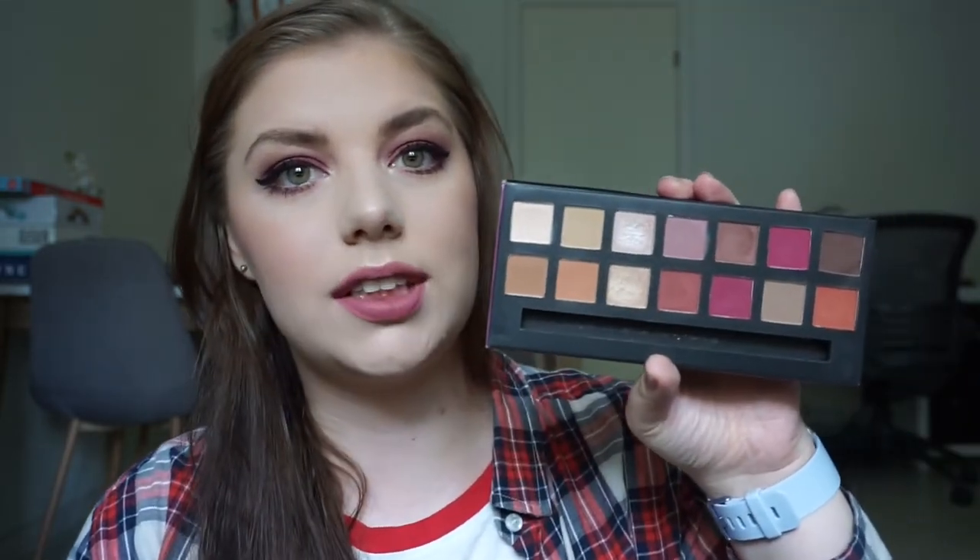So if you haven't seen this kind of video before, it is basically where you choose a palette and then randomize a few numbers in a generator and then you pick four to five colors. In this palette there are 14 shades, so randomizing one to 14 and then picking out my numbers. It turned out way better than I anticipated and I really enjoy it.